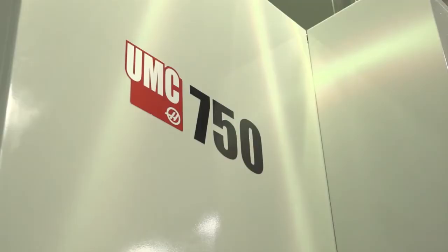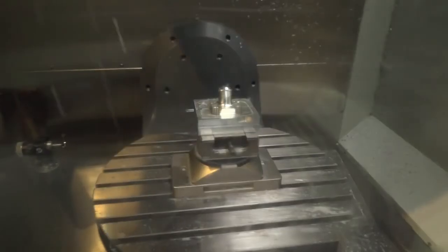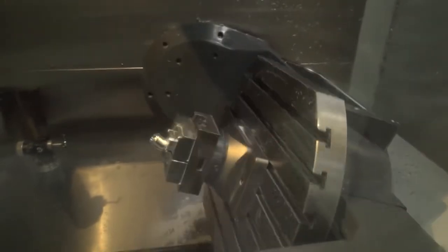Ryan, you guys are proud owners of this Haas UMC 750 machining center. In fact, I believe you were the second or third company in the country to buy one — is that correct? Yeah, I believe so Paul. We purchased this back at the beginning of 2015. We've talked to a lot of companies that are just about to buy them or have just bought them, but you've now got two years of experience of how the machine has actually performed.